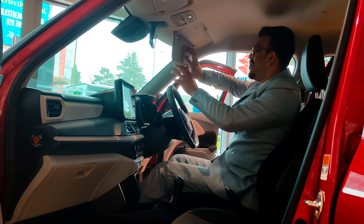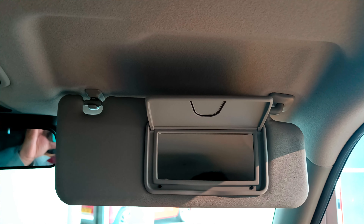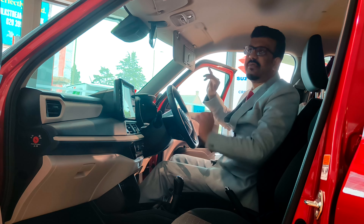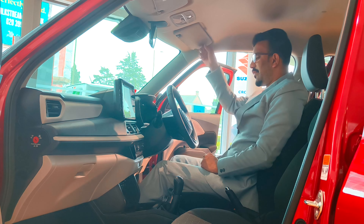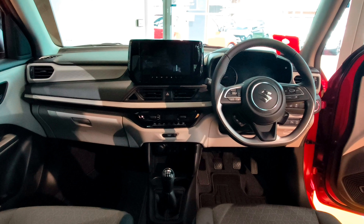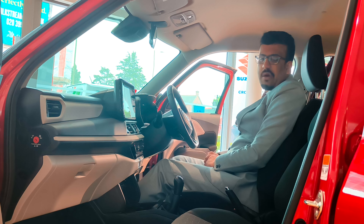The sun visor has got a mirror, though it's a slight struggle to open. There's no vanity light though, so you won't know how you look at night — and it's the same for the passenger as well. So that's about the cabin of the new generation Suzuki Swift — let me know what you think in the comments below.